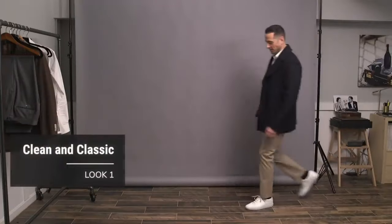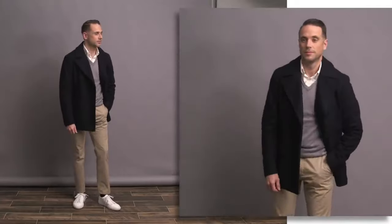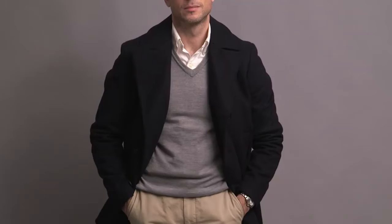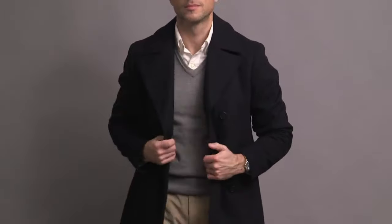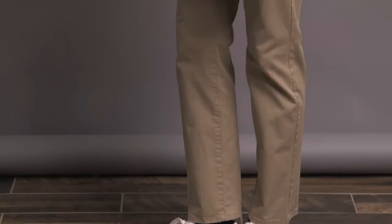Now let's take a look at five ways to style white sneakers. White sneakers themselves are very simple, which makes them incredibly easy to style and extremely versatile. Up first here is a very clean, simple, and classic look — probably the most classic of the five I'm going to show you today. This, to me, is one of those looks that's so classic and so easy to put together that you almost forget about it.